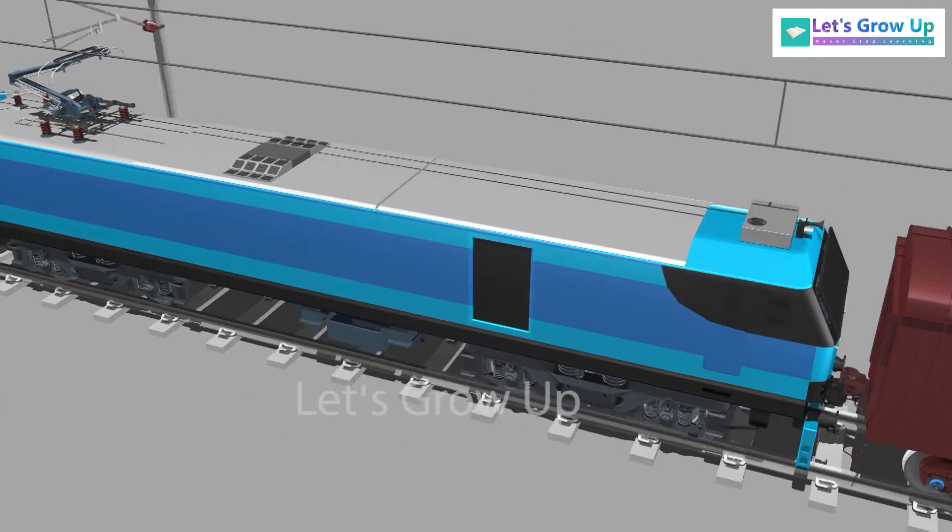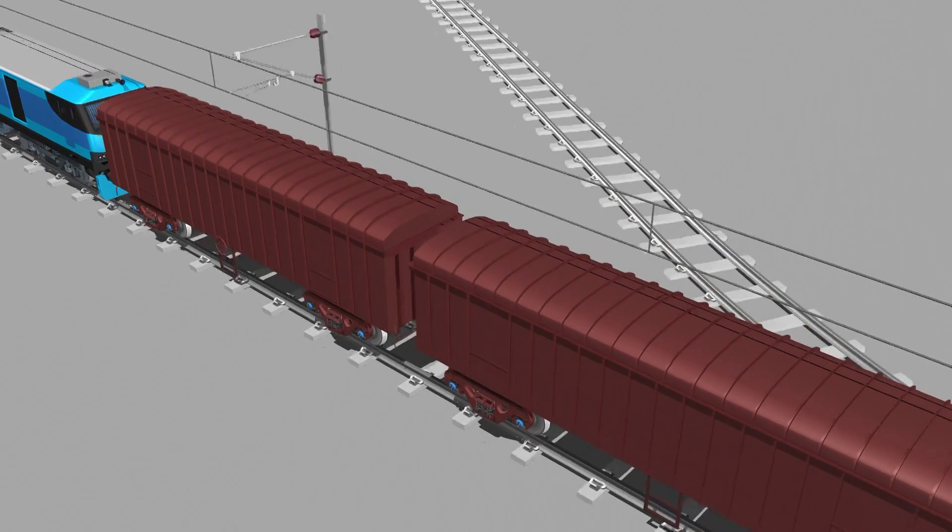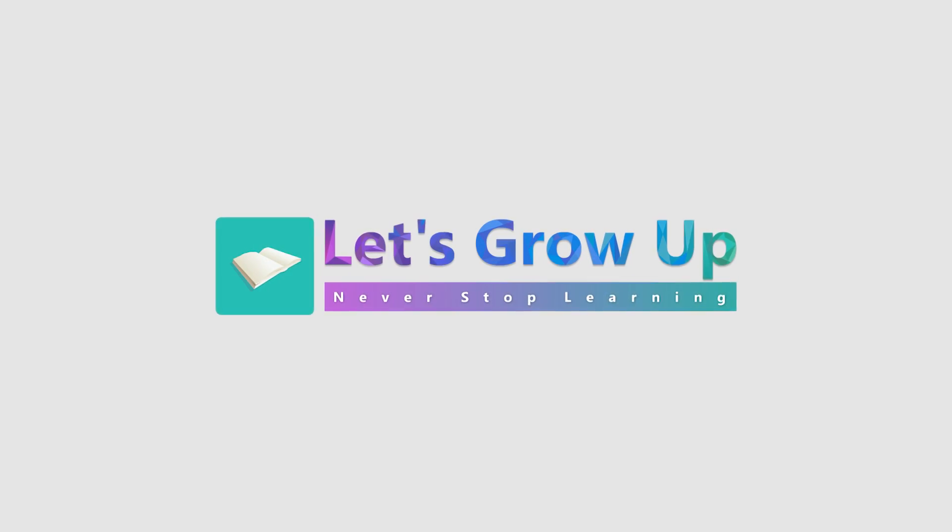Friends, if you want to learn more about this loco, share your comment. Thank you. Let's grow up — never stop learning.